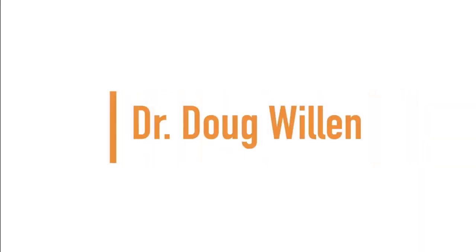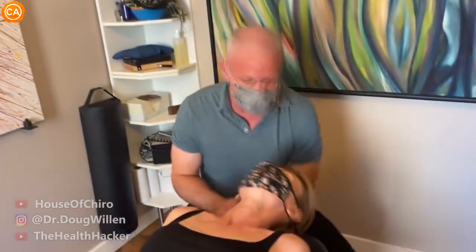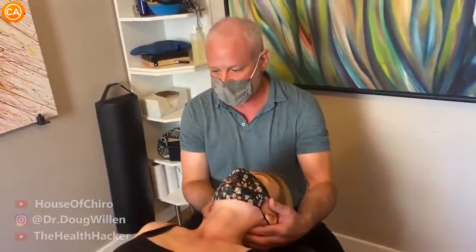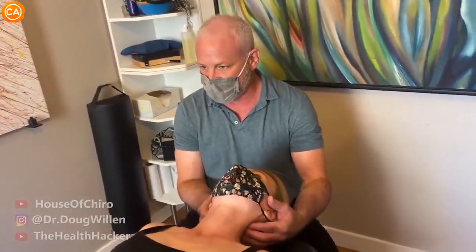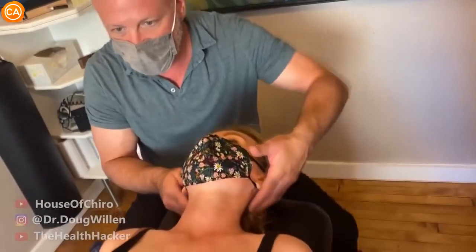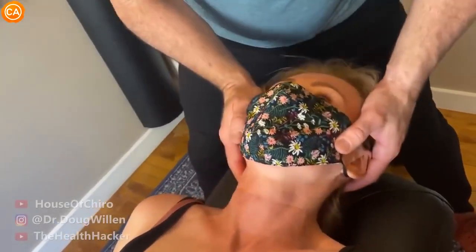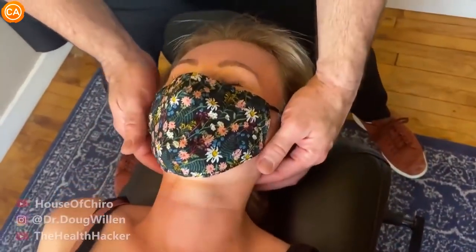Up next we have Dr. Doug Willen. Turn this way — on your back. We're going to check your low back the same way that you prefer. Do you feel how this is tight up here? So we're going to do that first. Drop. Whoa — how did that feel? Good. Tilt your chin down, let it ride up a little bit, let it relax, come up. Got it. How was that one? Great.